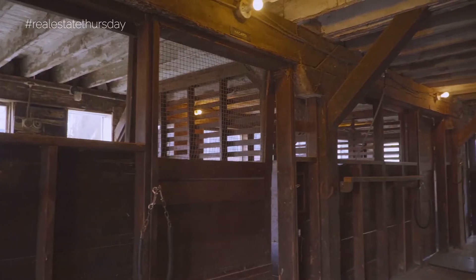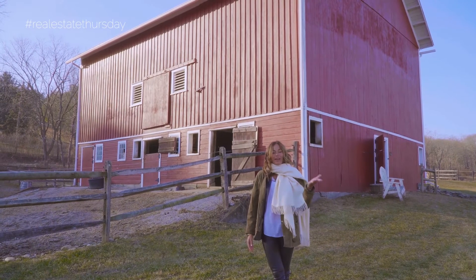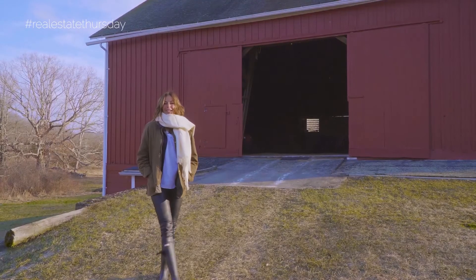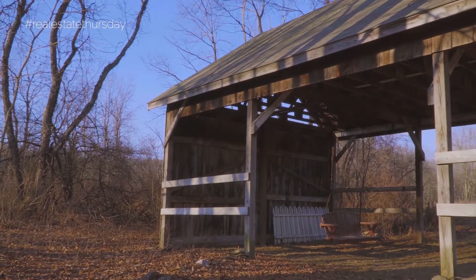This five-stall barn has its own paddock. It's amazing for gatherings and overlooks a 350-year-old oak tree. This barn is in unbelievable condition — it's perfect for anyone with their vintage car collection or an amazing dinner party.